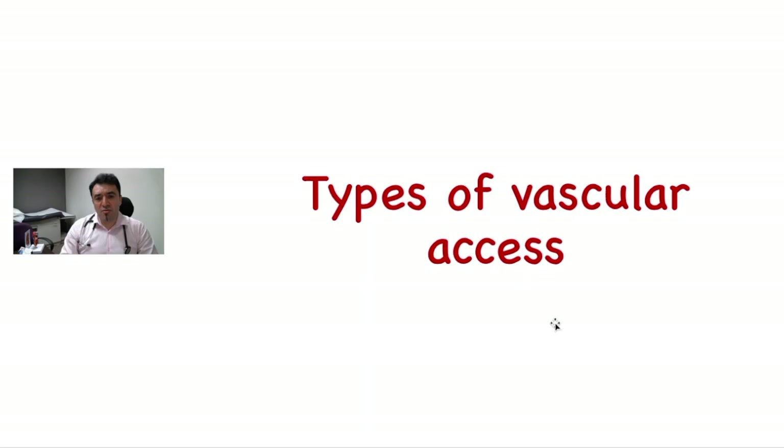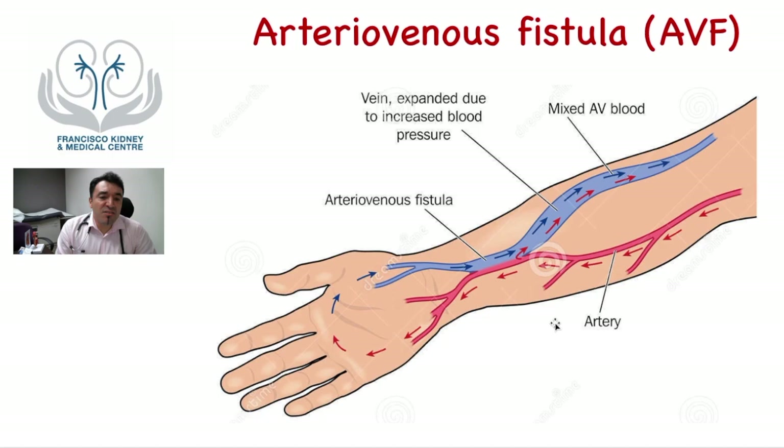Let's talk about the different types of vascular access. The most commonly used is the arteriovenous fistula, or AVF. It is the artificial connection of two natural blood channels — one called an artery and one called a vein. The artery is a high-pressure channel; the vein is a low-pressure channel. When you connect them together, the pressure from the artery gets transmitted into the vein, the vein starts growing, the wall gets thicker, and blood flow increases, so sufficient blood can be taken to be cleaned in the dialyzer.